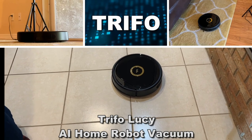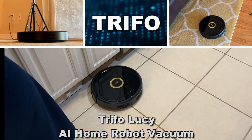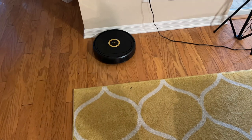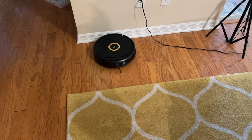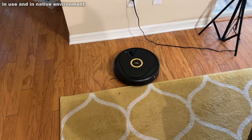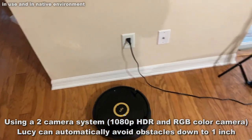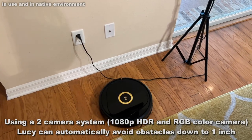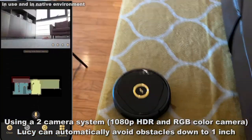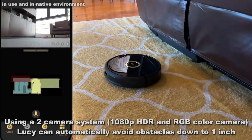We're checking out the Trifo Lucy, the original AI home robot. It features an exclusive dual camera system. Lucy is the first AI-powered robot that utilizes a 1080p HDR color camera and a time-of-flight depth camera to build a true 3D map for accurate indoor positioning and object detection. It does a great job of detecting things in your house — not bumping into them, not knocking stuff over, not sucking up cords. It's absolutely fantastic.